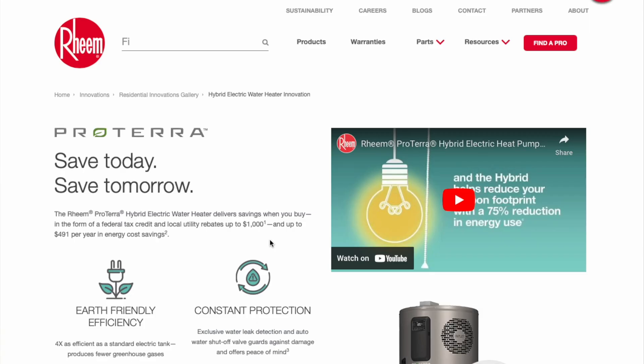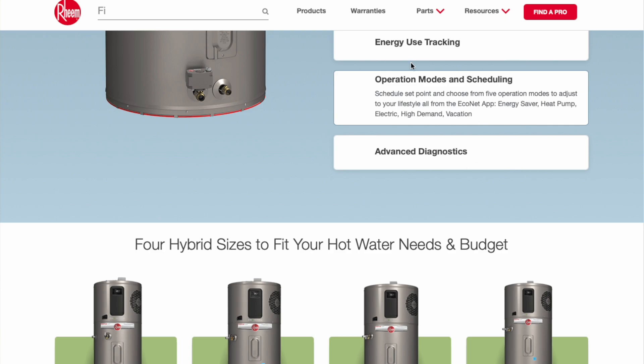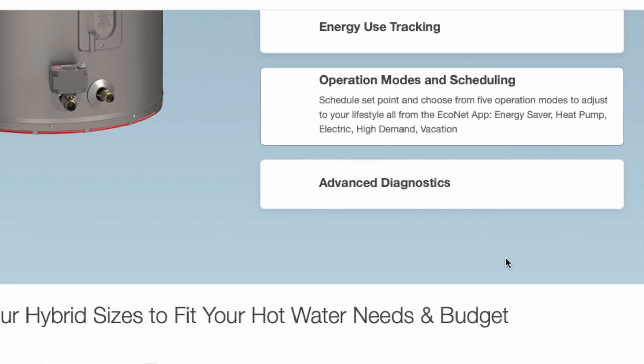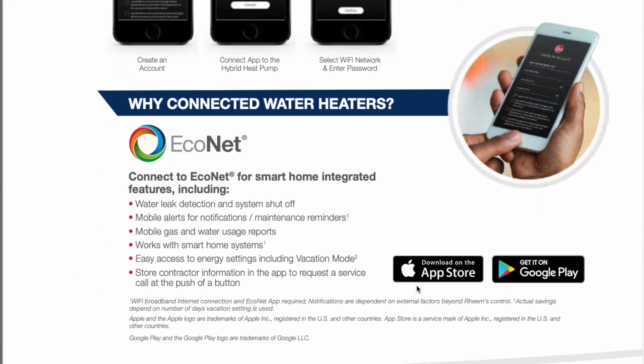Benefit number four is that heat pump water heaters come with multiple modes, meaning you can choose your efficiency level versus how fast it heats up the water. Heat pump hot water heaters include both your typical heating element from a standard electrical conventional tank and the heat pump unit sitting on top. You can choose to run one or the other depending on how fast you want to heat the water or how much energy savings you want, or run them both at the same time or put it on vacation mode. You can do this all with an app, Wi-Fi, or Bluetooth, and it integrates with your other smart home devices.